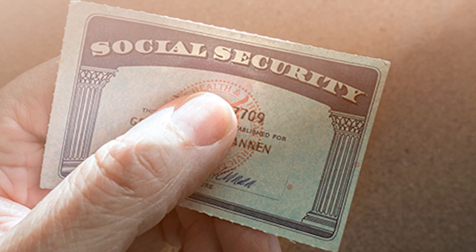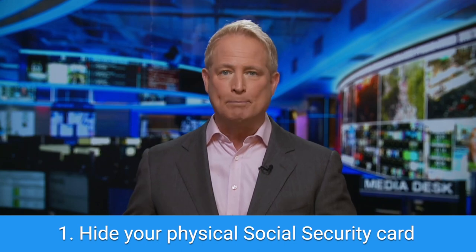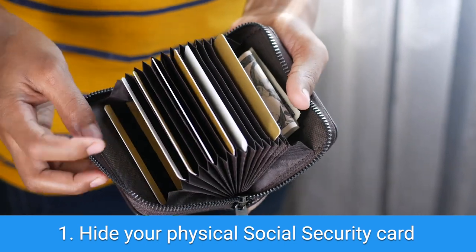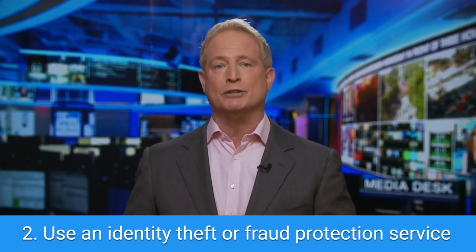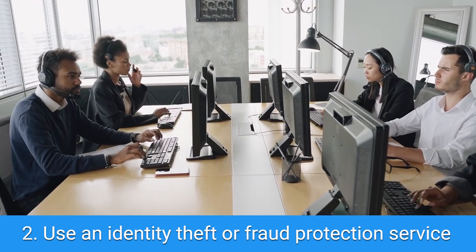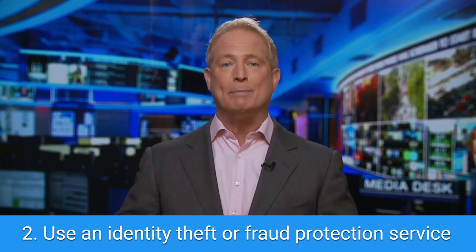So how do you keep these nine important numbers safe? My first tip: hide your physical Social Security card. It sounds simple, but if you put your Social Security card in your wallet and it gets lost or stolen, losing that card is way worse than losing the money or your ID. Memorize your Social Security number and put the card in a fireproof safe or a filing cabinet that can be locked. Next, use an identity theft or fraud protection service. They can monitor your Social Security number and alert you if it's sold on the dark web or being used to open an account, which will help you shut down scammers before it's too late.